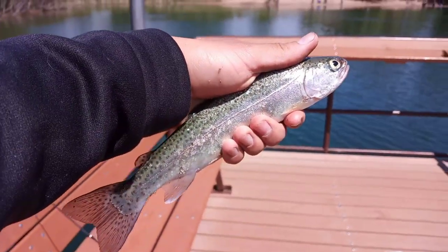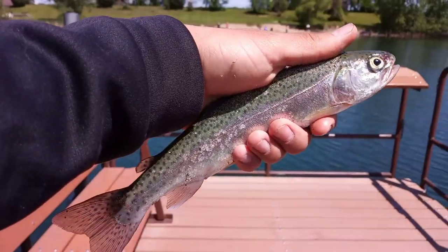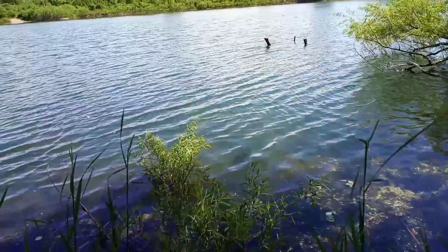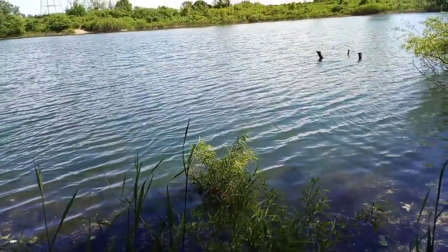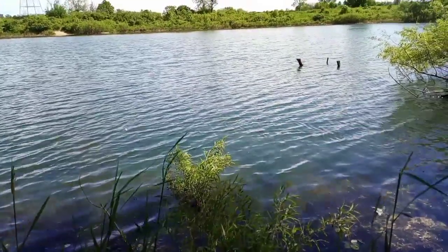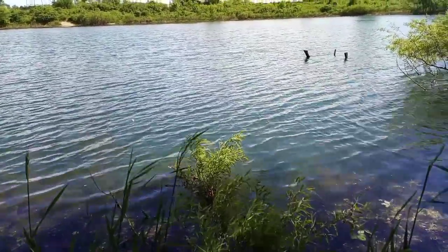My brother just caught his first trout. I'm not sure exactly what kind this is but pretty sure it is a trout — he's about nine inches. I'm definitely skunked today, but my brother was able to get those two painted turtles and that trout, which is awesome, and I did get a second panfish which I didn't show you guys.